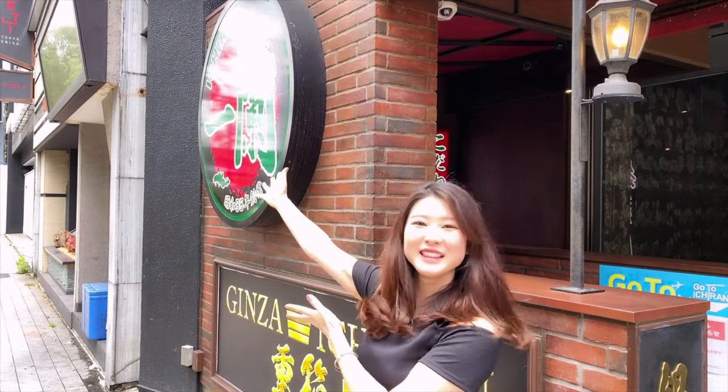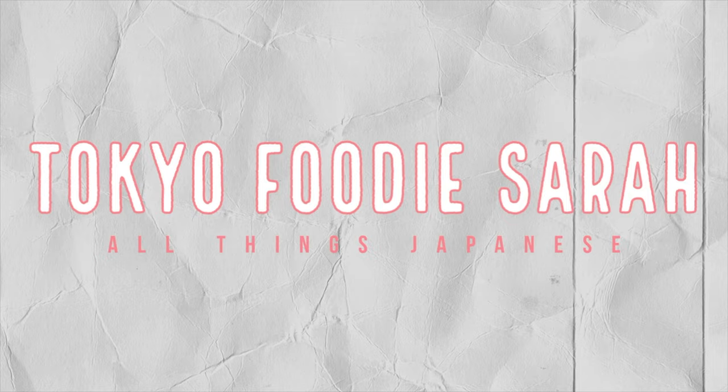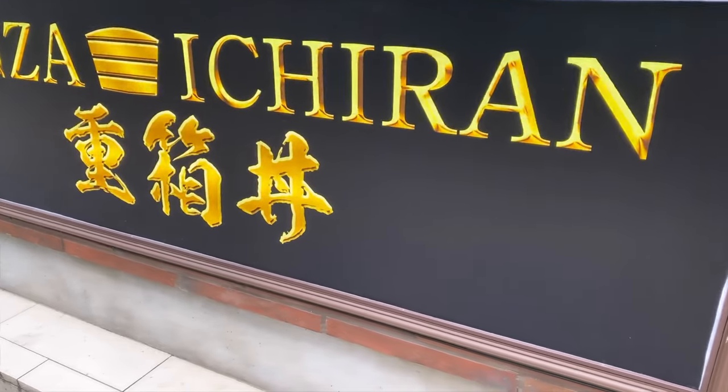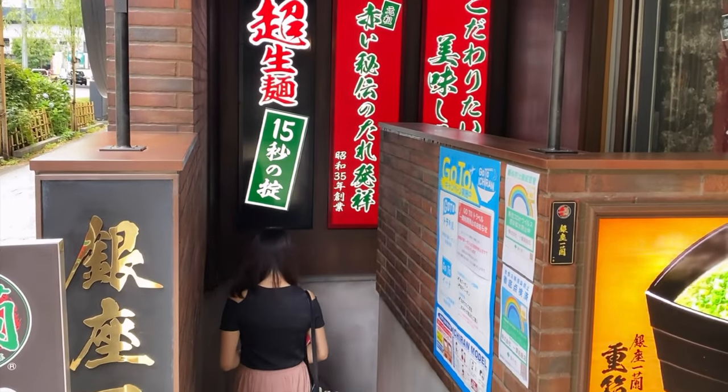Hey guys, welcome to my channel Tokyo Foodie Sarah. In this video today I'm going to be having some ramen at Ichiran. Ichiran Ramen is a restaurant that specializes in tonkotsu, or pork broth ramen noodles. They have branches all across Japan and also in New York, Hong Kong and Taiwan.